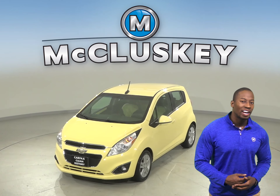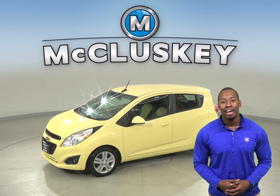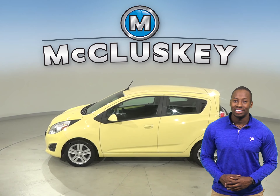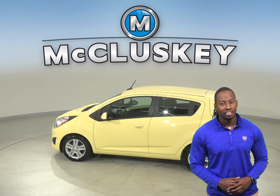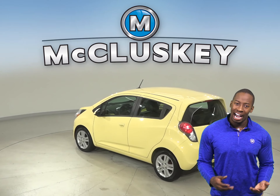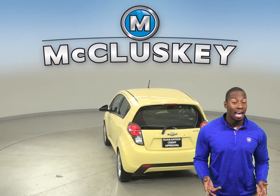If you're looking for a reliable 4-door hatchback, check out this 2014 Chevrolet Spark. This Spark has an Ecotec 1.2-liter i4 engine with a CVT transmission. It gets excellent gas mileage — up to 38 miles per gallon on the highway and 30 in the city — making this Spark a great everyday driver.